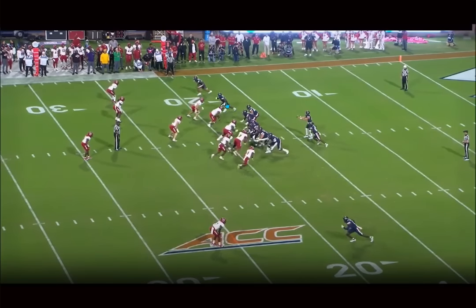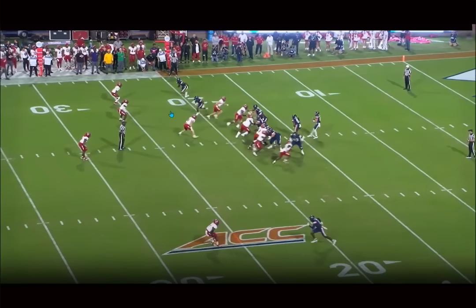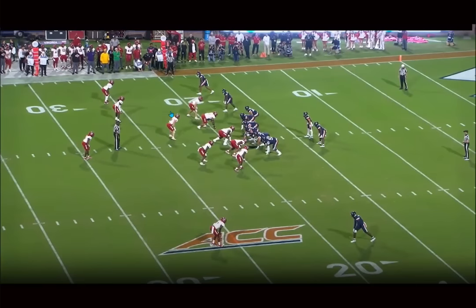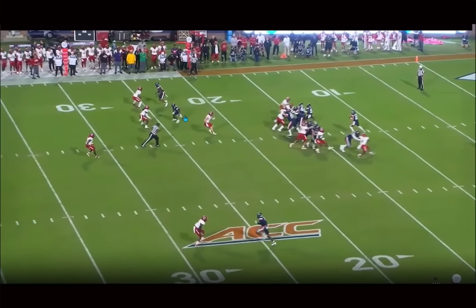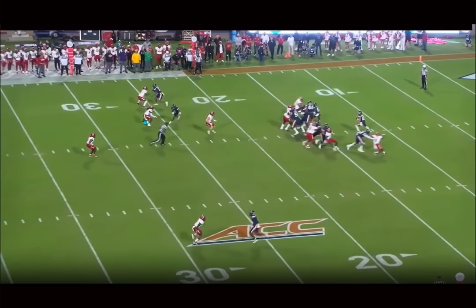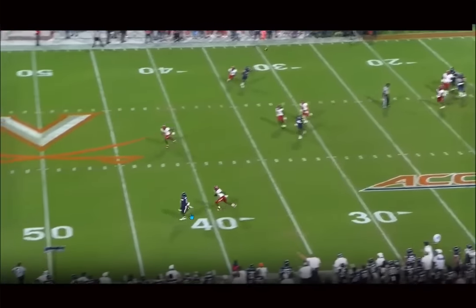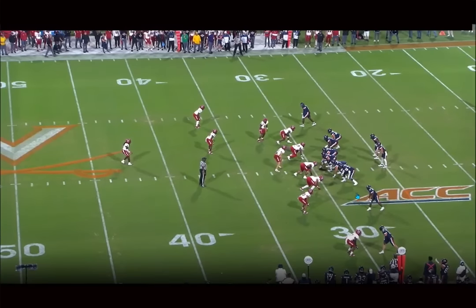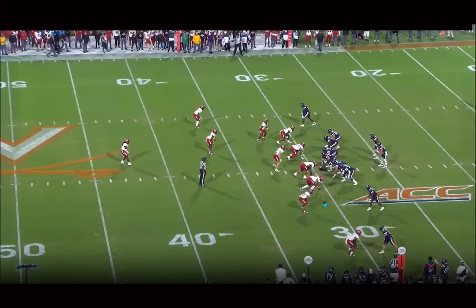You can also run routes in multiple different ways. You've seen the out-and-ups, but he can also do it from other routes — working an inbreaker, a crosser across the middle. Look at how he attacks the leverage inside here instantly, then gives a hard stab back to the outside, which freezes the DB long enough for him to get on his route. He was open across the middle, but the quarterback misses — and the QB missed him a lot. There are even more plays he could have had.